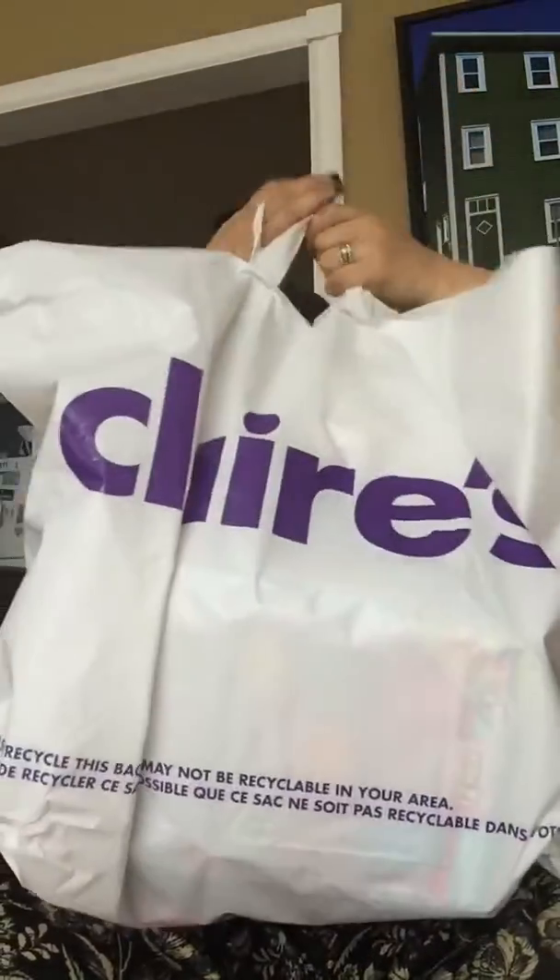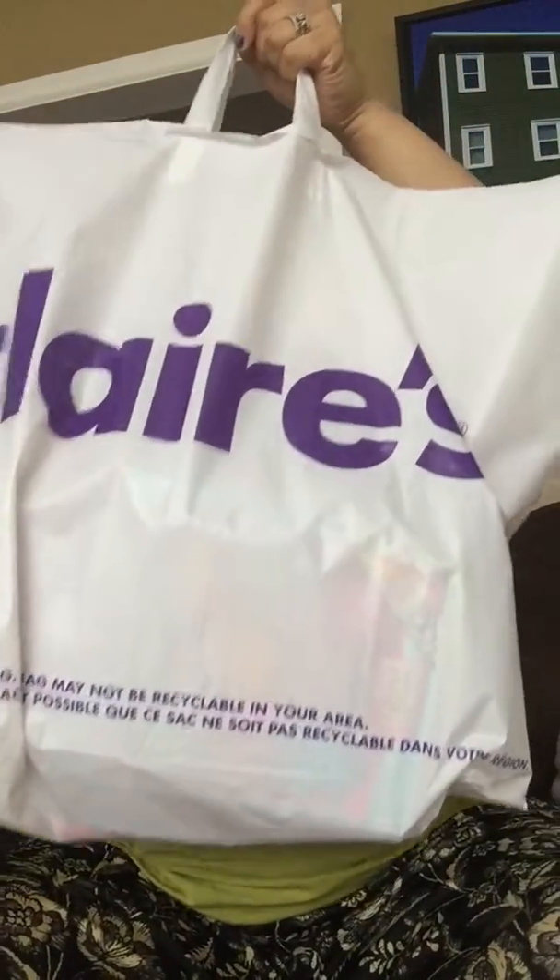Hello everyone, welcome back to my channel! I decided to show you what I purchased for my little cousin who's going to have a birthday in a couple of days. I only went to one place — a children's store really for hair accessories and little toys and stuff like that. It's not a store I normally shop at, but I decided to show you what I got for her.